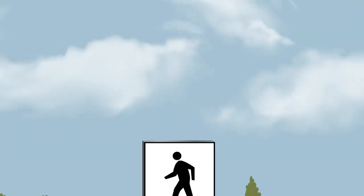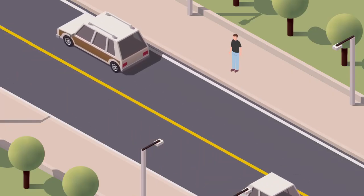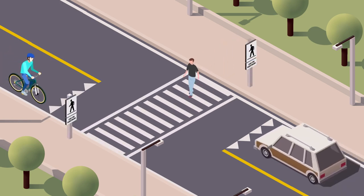Crossovers are identified by specific signs and pavement markings. The markings indicate a clear place for cars and cyclists to stop, as well as a place where pedestrians are to cross.